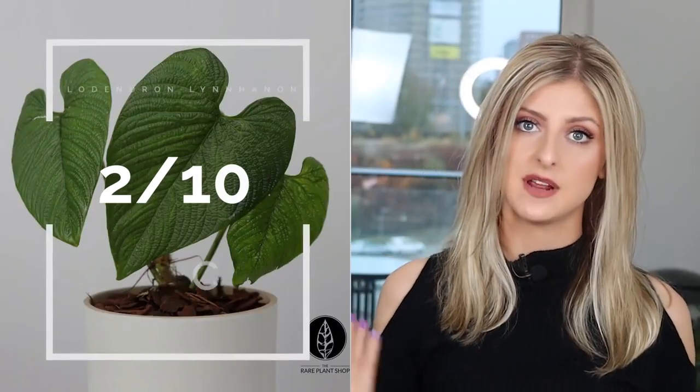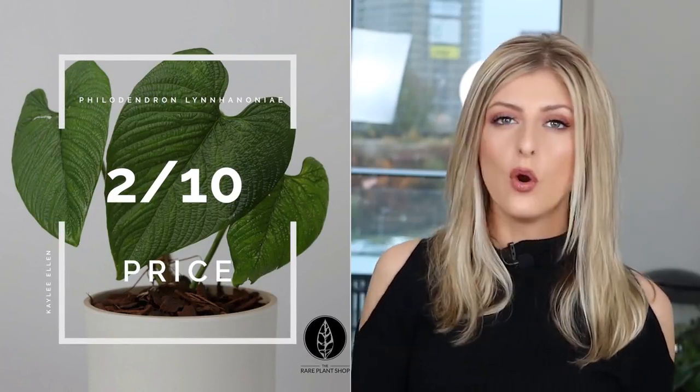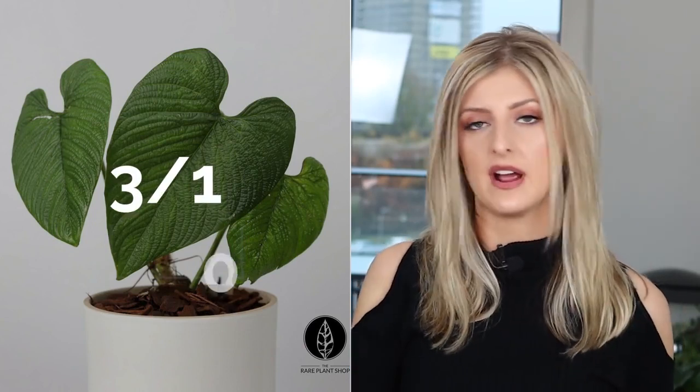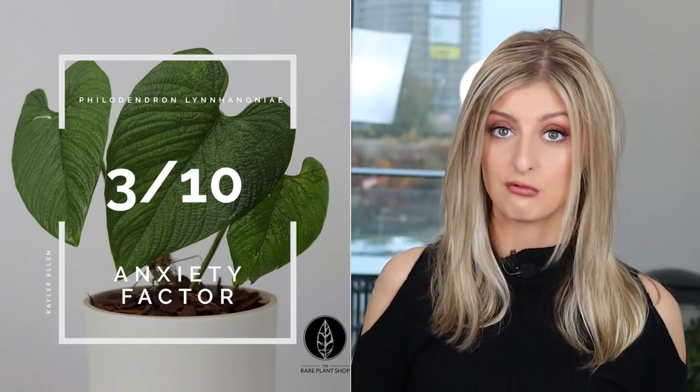Slowness of Growth I give about a 3 — if you nail the conditions, philodendrons can grow pretty quickly once you give them what they want, so it'll probably grow reasonably fast if you want to propagate it. Price I give a 2 out of 10 — you can find it, it's not too expensive. Overall Anxiety Factor I give a 3 out of 10 — because you could get another one and the price isn't ridiculous.